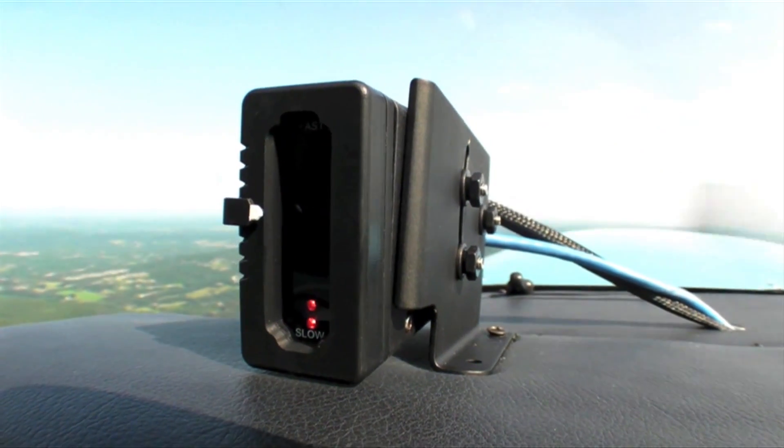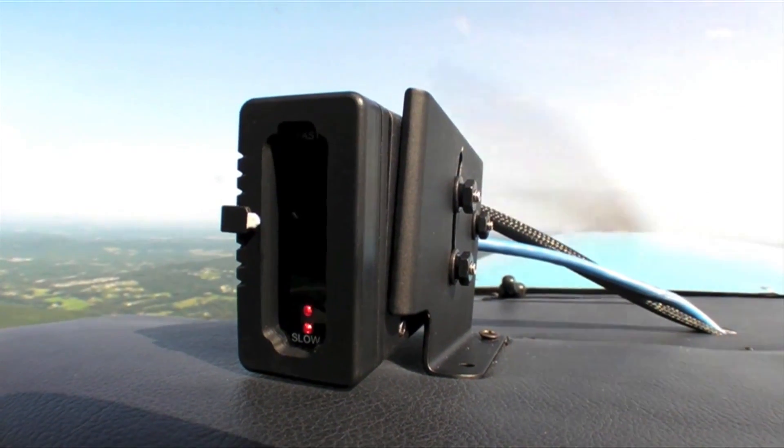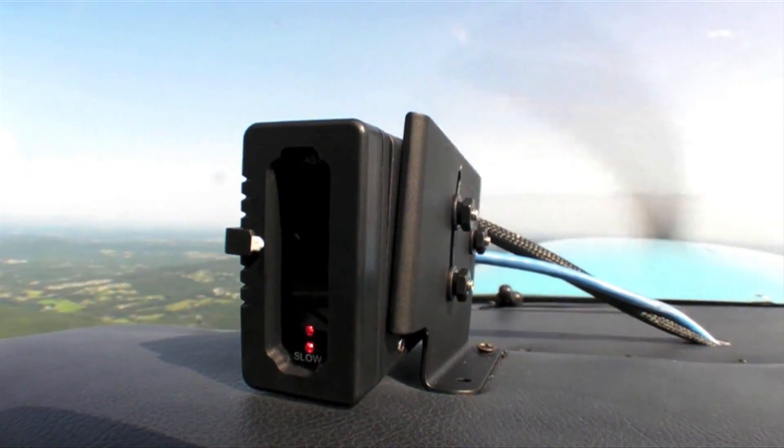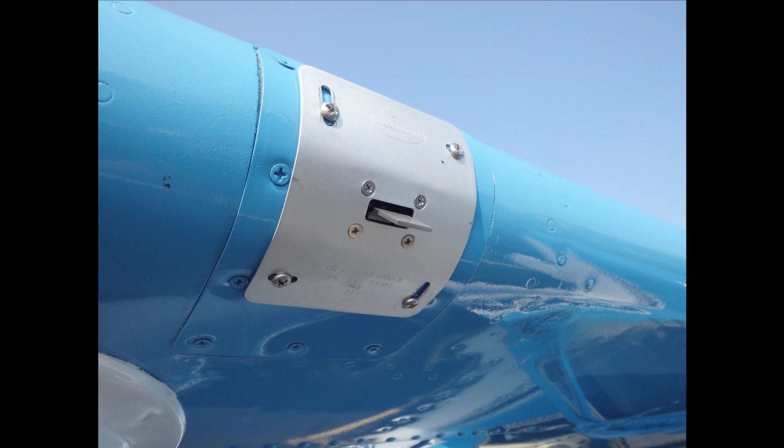The SCX system comes complete with all installation hardware, connectors, and cables required to install the system. It's available at the show, AirVenture 2014, for a list price of $1,495. Those who purchase the system at this show will also receive a $200 discount. You can read more about the Safe Flight SCX AOA system in the September 2014 issue of Aviation Consumer magazine. Reporting for Aviation Consumer and AvWeb, I'm Larry Anguasano.